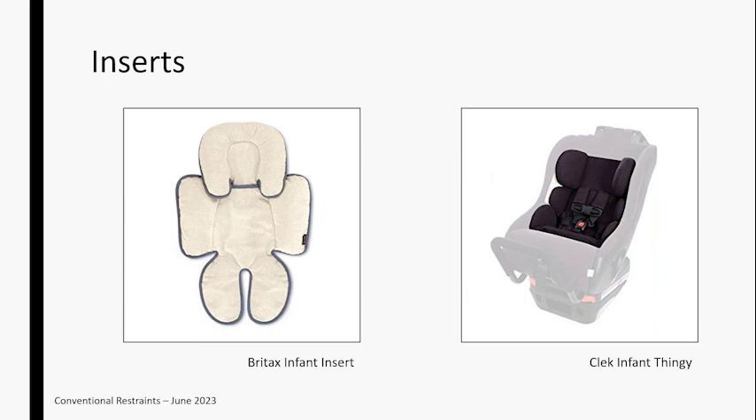Think through what inserts are going to work well for the family. There are different inserts for different things. Some manufacturers sell aftermarket accessories you can purchase. One insert on the left is really more for comfort without a lot of additional padding — so if you're looking for something to really support the torso or keep that child midline in the seat, that might not be your best option. On the right, the CLEC infant insert allows you to use their convertible car seats to a lower weight for smaller children, with more robust side and lateral padding. The ability to touch, feel, and be critical about what you're looking for can be very helpful.